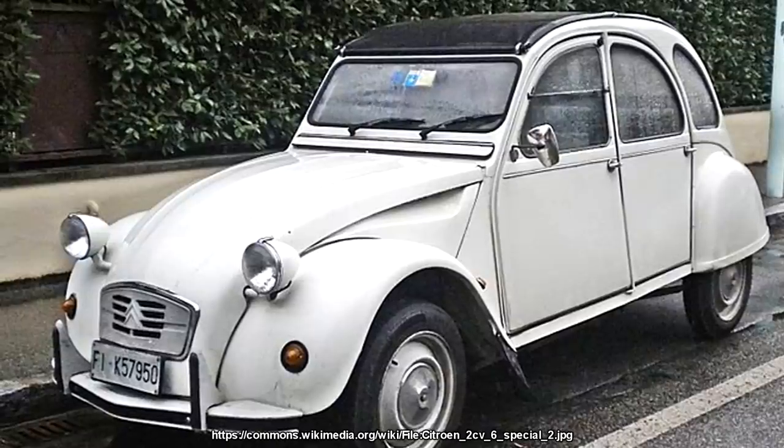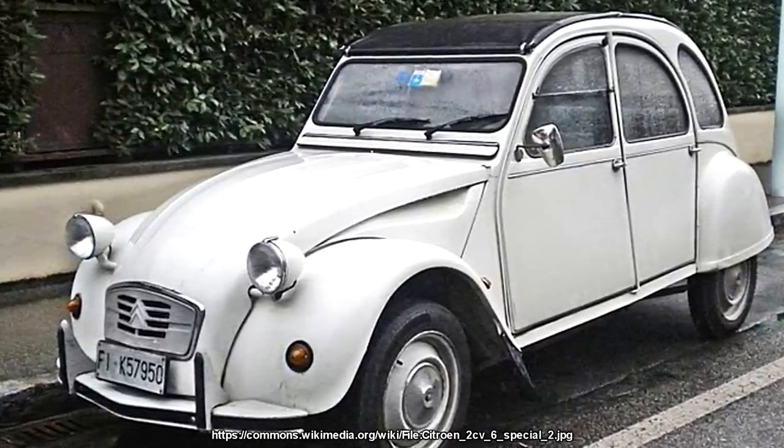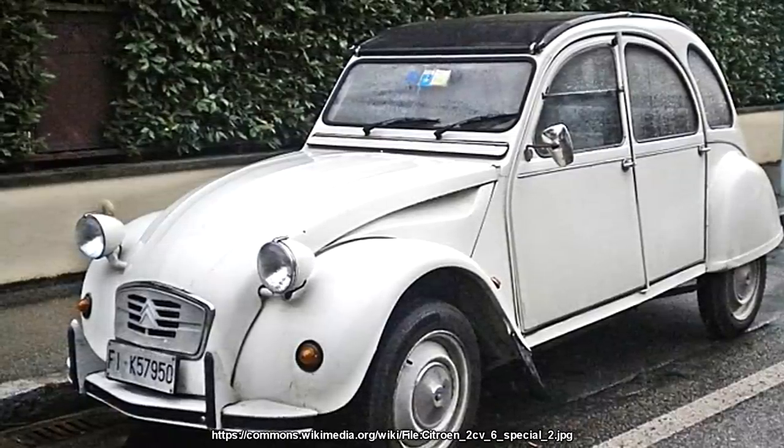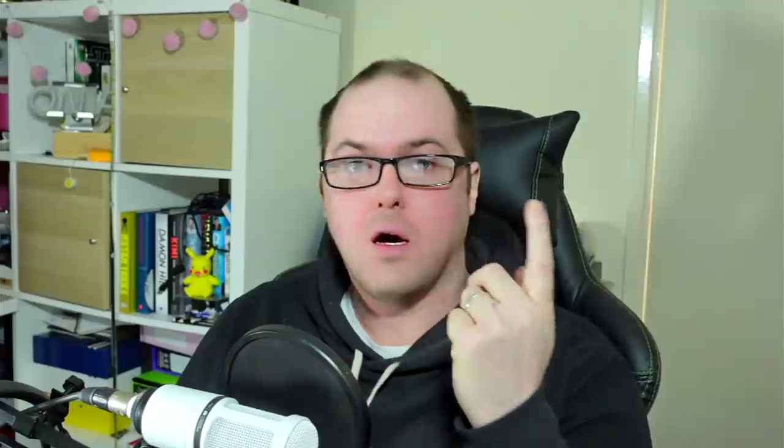Further research shows Citroën was using tuned mass dampers on the 2CV as early as 1948, and the original patent for a tuned mass damper was filed in 1912 — 110 years ago. Originally the weight inside the bell chamber was about 10 kilos, but Renault spent a lot of money and research time getting it just right.